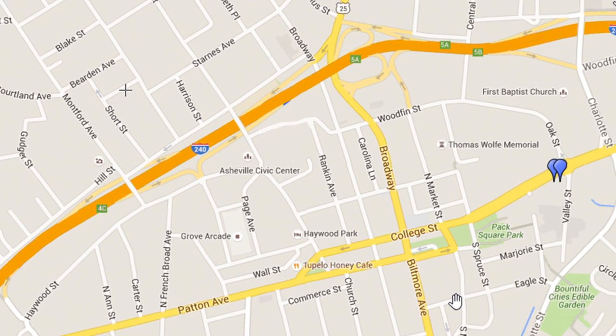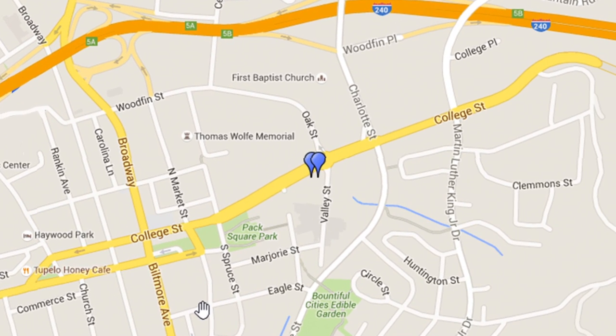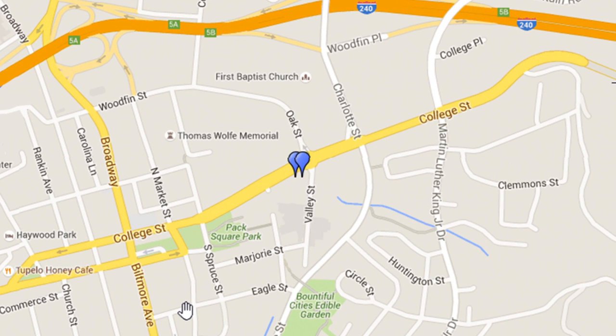A lot of changes took place in Buncombe County throughout October. The Office of Veteran Affairs, Cooperative Extension, the Register of Deeds Office, WNC Air Quality, and more have all moved offices. The County's Veterans Assistance Office and County Vital Records are now located at 199 College Street, with parking available in the County Parking Garage at 164 College Street in downtown Asheville, across from the courthouse.